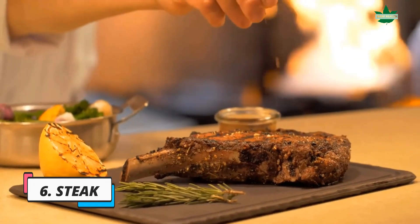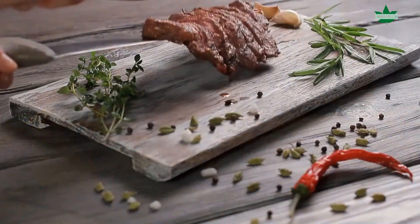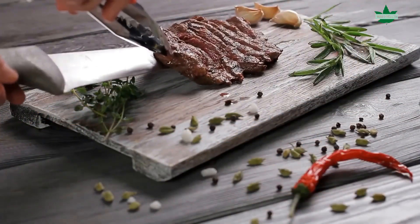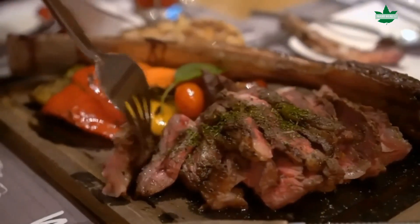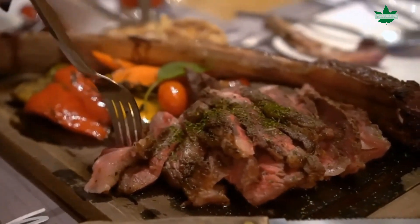6. Steak. Steak is an excellent source of protein, which is essential for a healthy thyroid. It also contains selenium and zinc, which are critical for thyroid health.